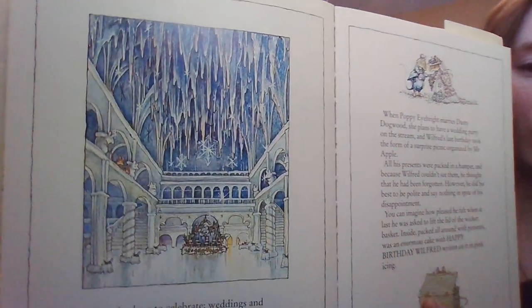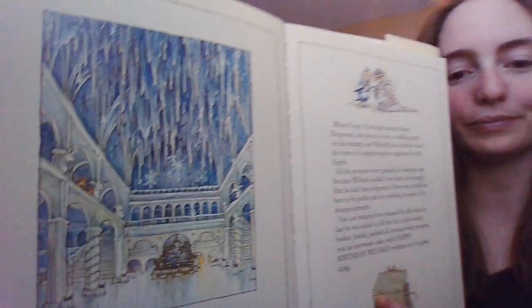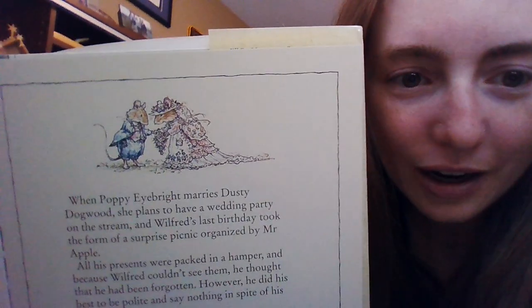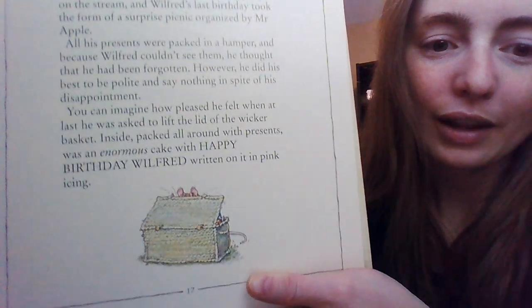Mice love to celebrate — weddings, birthdays, midsummer, midwinter, the first day of spring, the last day of autumn, and a heavy fall of snow — and each has its own food and ritual. You can see a big hall set up in Old Oak Palace for a celebration. When Poppy Ibright marries Dusty Dogwood, she plans to have a wedding party on the stream. And Wilfred's last birthday took the form of a surprise picnic organized by Mr. Apple. All of his presents were packed in a hamper, and because Wilfred couldn't see them, he thought he had been forgotten. However, he did his best to be polite and say nothing in spite of his disappointment. You can imagine how pleased he felt when he was asked to lift the lid of the wicker basket — inside, packed all around with presents, was an enormous cake with 'Happy Birthday Wilfred' written on it in pink icing. There's a fun picture of the wedding and Wilfred's birthday hamper.